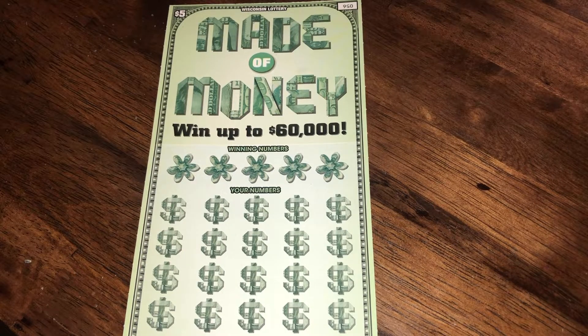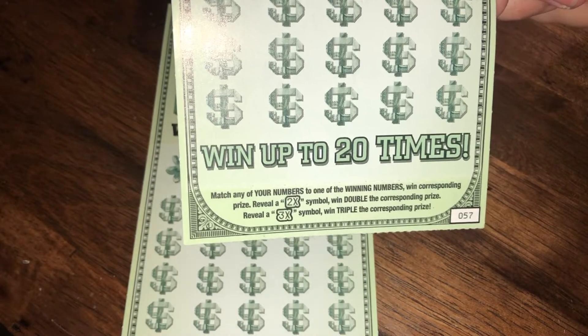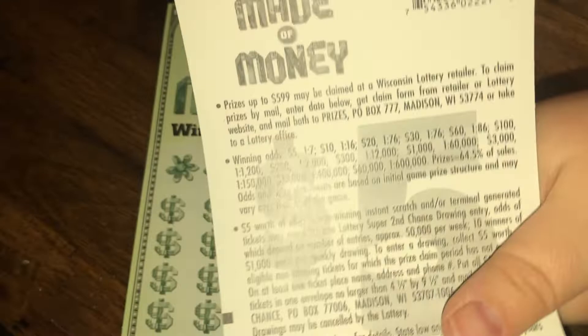Hello everyone, Wisconsin Lotto Scratcher Patty here! Today I'm doing Five Fives Friday with a Made of Money ticket. Let's hope we get made of money today — you can win up to sixty thousand dollars. We have tickets number 56 through 60 and we're gonna see if we can win on one of them. The instructions say you're looking to match numbers, and if you get a 2x or 3x you multiply the prize accordingly. The overall odds on this ticket are 1 in 3.8.